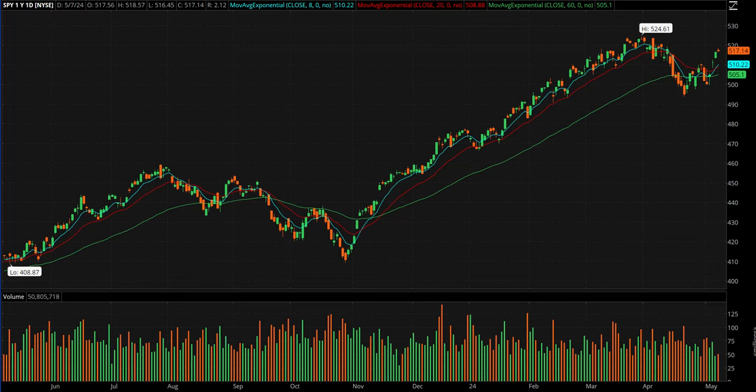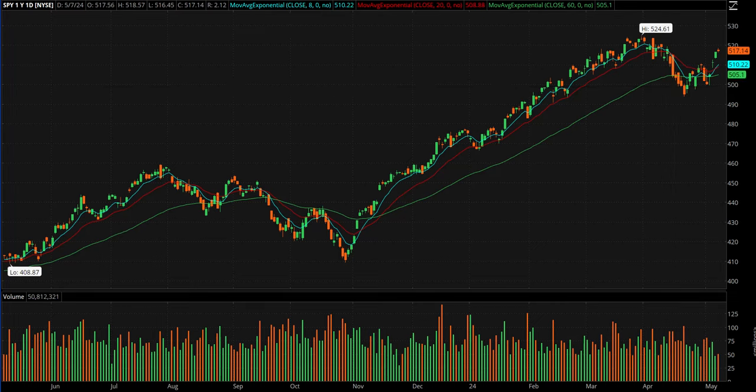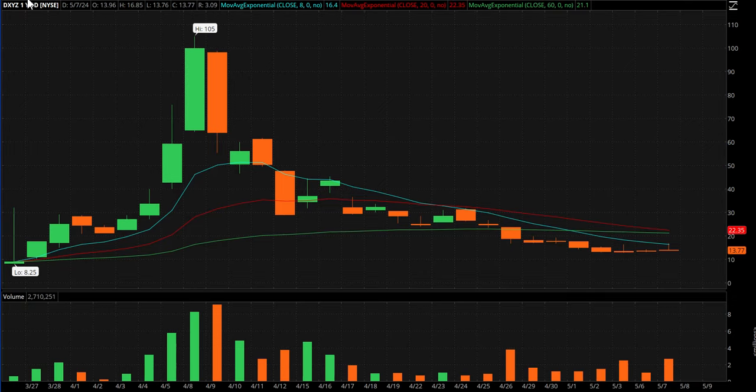Hey guys, Mike here with the watchlist video for Wednesday May 8th. Pretty dead day — you can see the SPY gapped up and put in a very narrow range, but DXYZ finally paid off for us on a bounce.